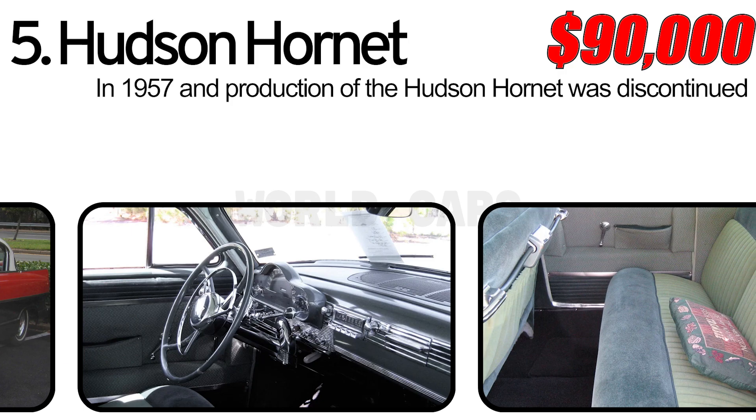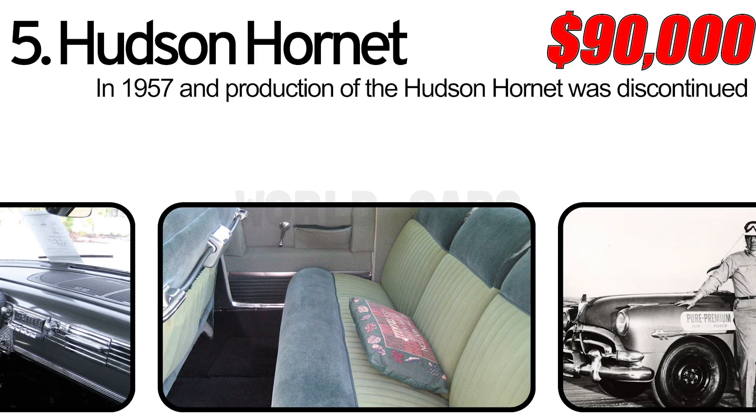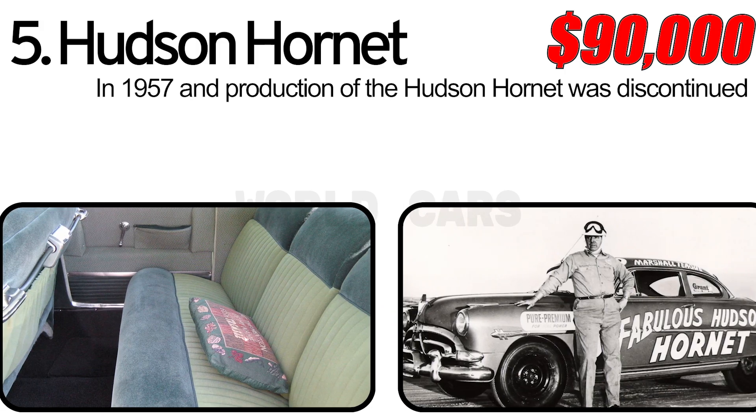However, its legacy lives on in models like the Hudson Hornet. This car is a true symbol of innovation and quality.